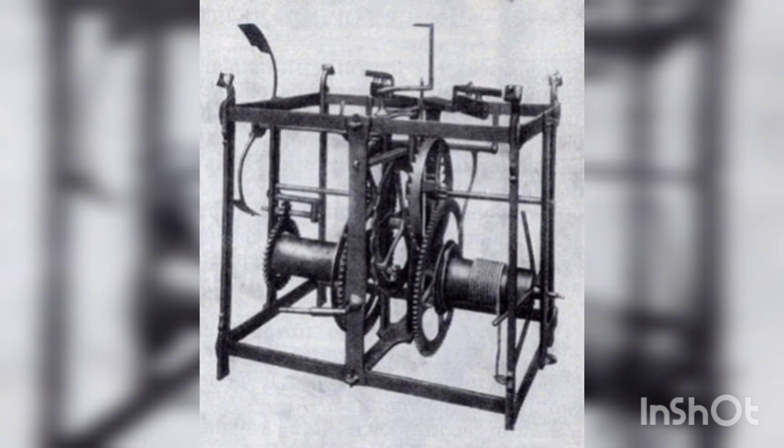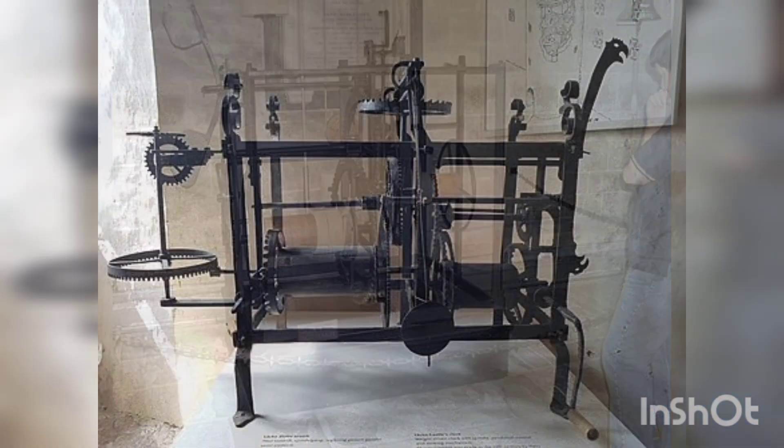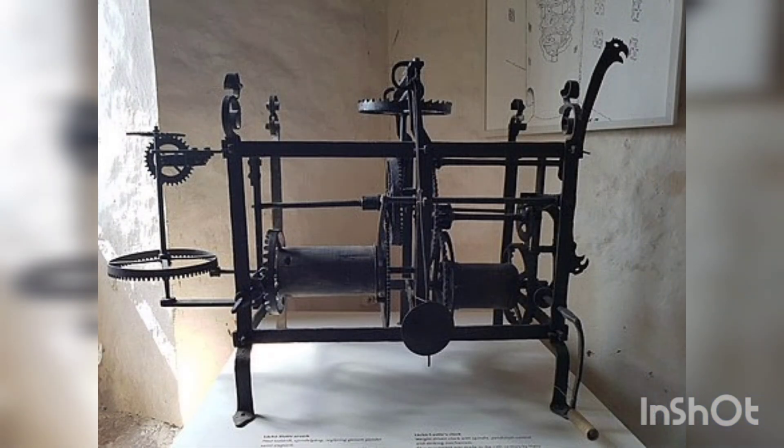The mechanical watch was invented in Europe in the 13th century. They worked on the basis of a mechanical pendulum, which created constant oscillations. These devices had mechanical gears and hands to display the time.